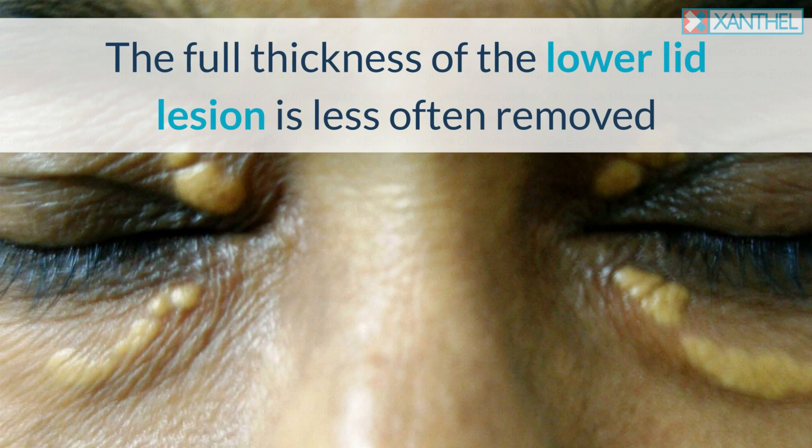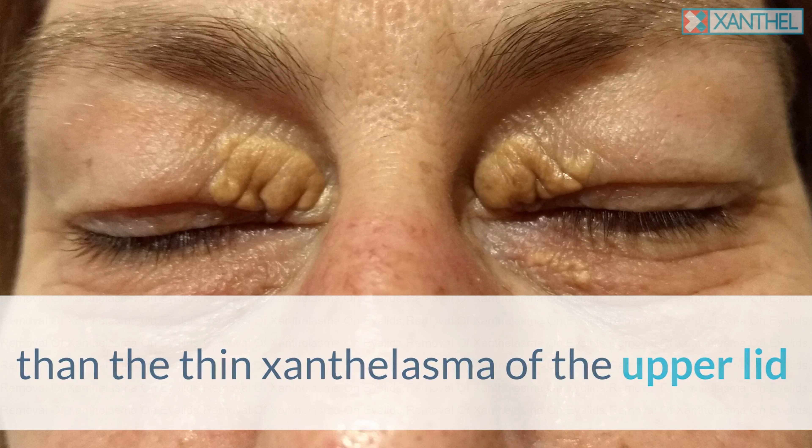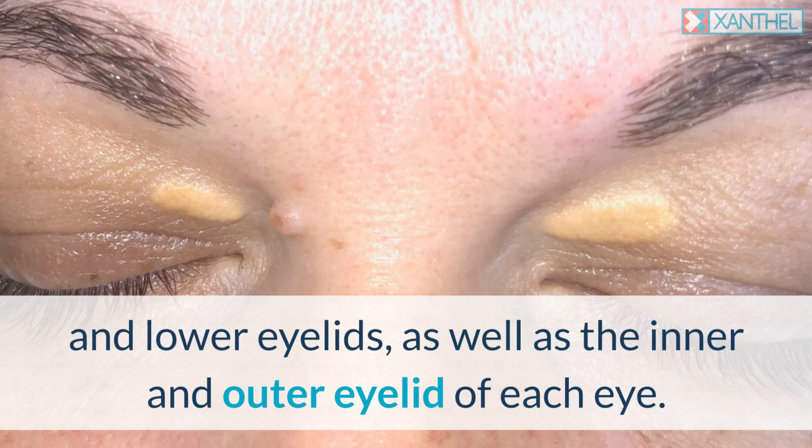The full thickness of the lower lid lesion is less often removed than the thin Xanthalasma of the upper lid, and can be removed with a flap that can be replaced or sutured. The small bulging Xanthalasma can also be addressed with the help of a flap. A yellowish coating is characteristic of the upper eyelid and the outer layer of the upper and lower eyelids, as well as the inner and outer eyelid of each eye.